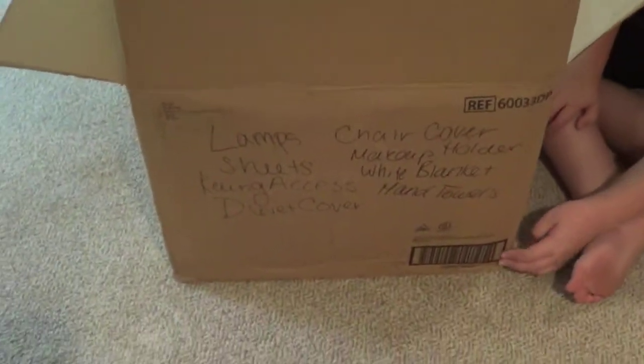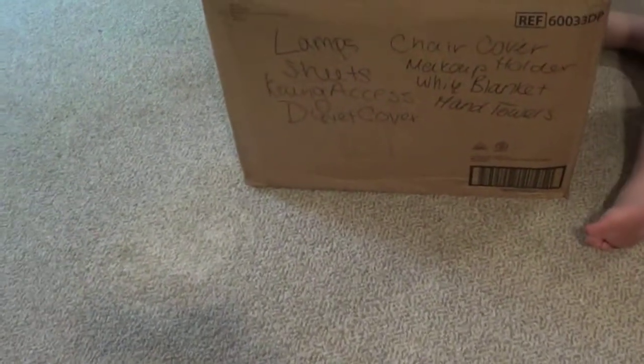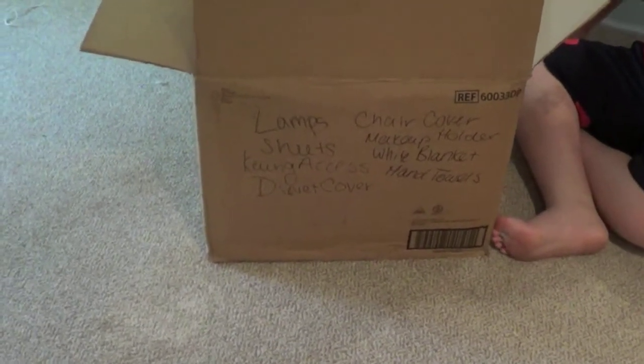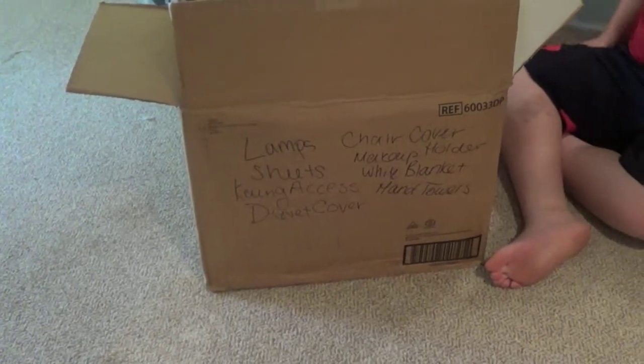I'll show you guys once we have an updated storage situation going on. Since I last updated you, we've packed two of the boxes. This one — my handwriting looks awful — has my two lamps, my sheets, my Keurig accessories like the stand and some K-cups, my duvet cover, my chair cover to make my chair cushiony and comfy, some of my makeup holders, a white throw blanket, and my hand towels stuffed on top.